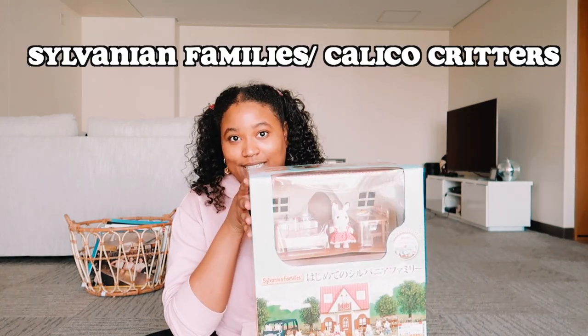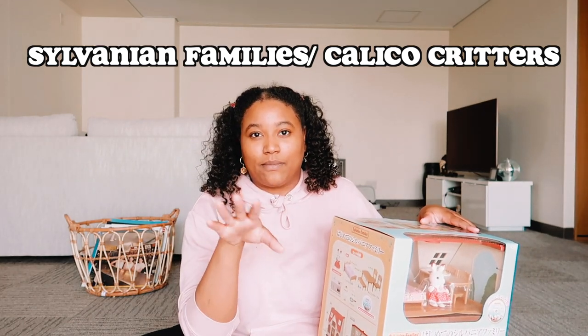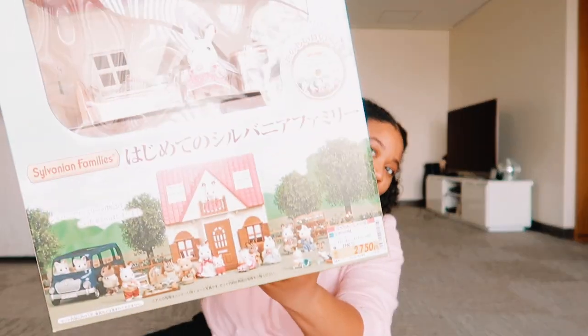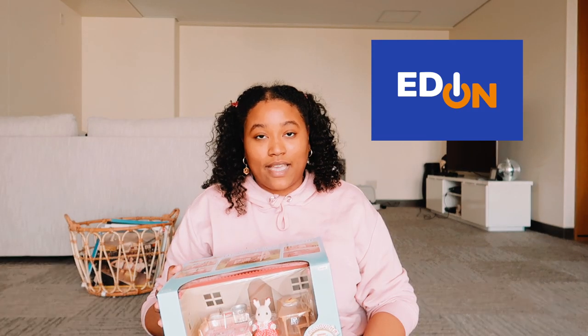Today, I'm going to be unboxing something that I've been wanting to get for a very long time. They're called Sylvanian Families over here in Japan, but in the States, they're called Calico Critters because of some legal stuff. I picked one of these up from a store called Edan, and I wanted to show you guys what they look like, why I got them, all that jazz.